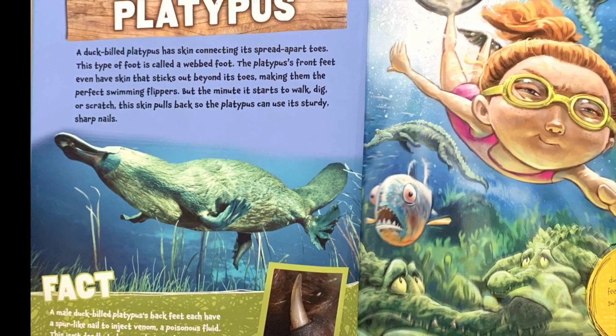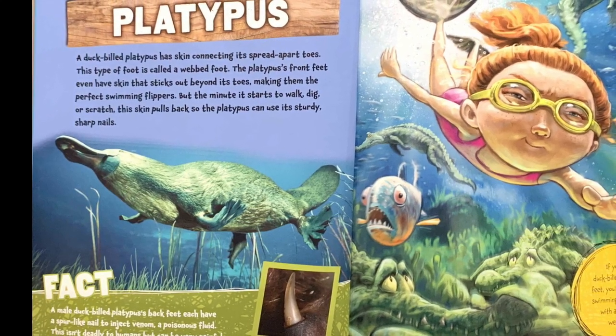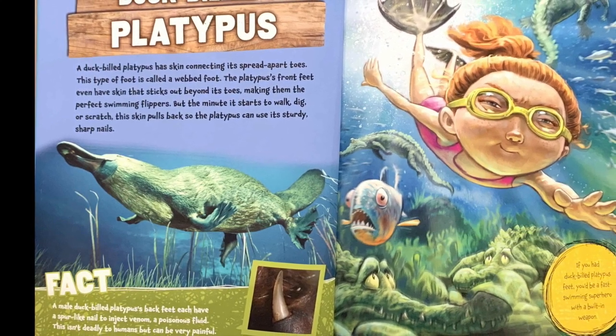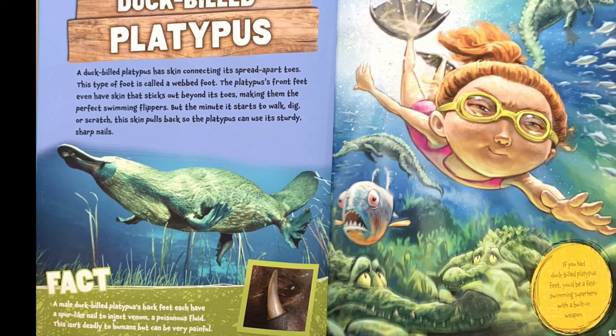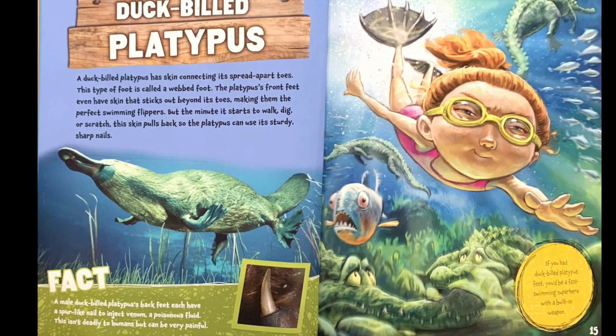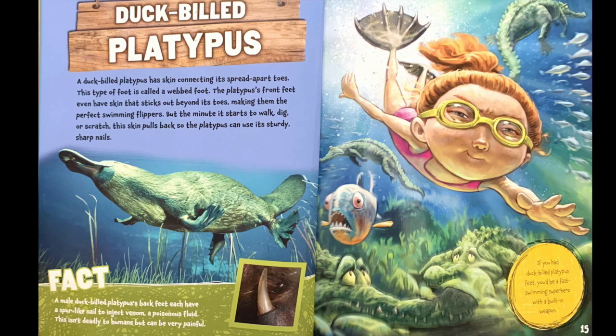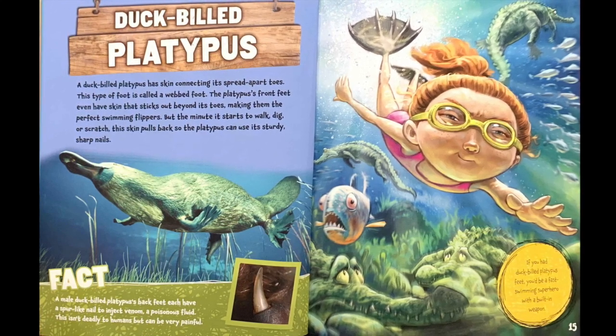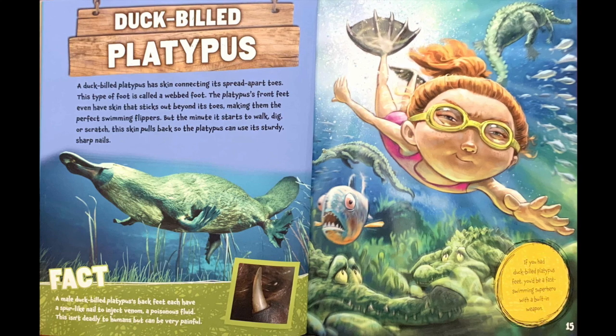Fact: a male duck-billed platypus's back feet each have a spur-like nail to inject venom, a poisonous fluid. This isn't deadly to humans, but can be very painful. If you had duck-billed platypus feet, you'd be a fast-swimming superhero with a built-in weapon.